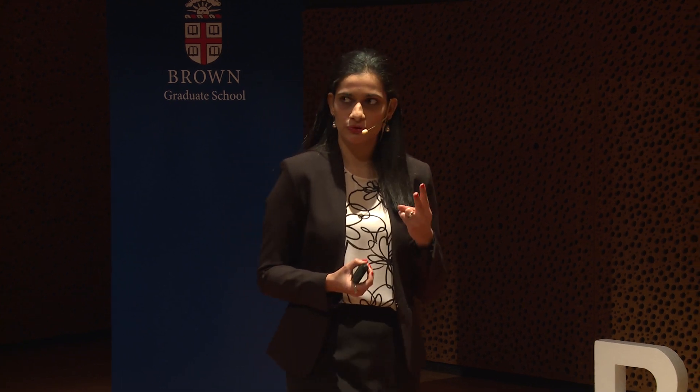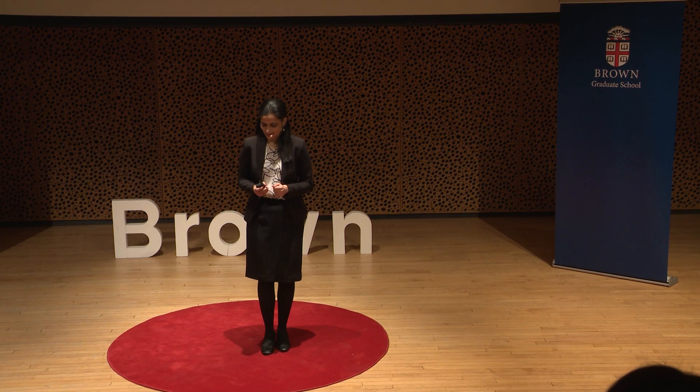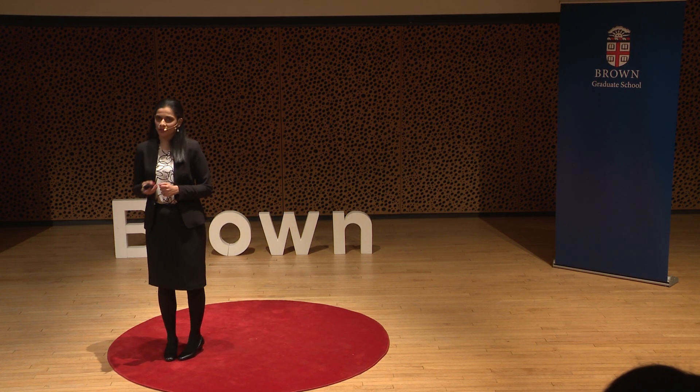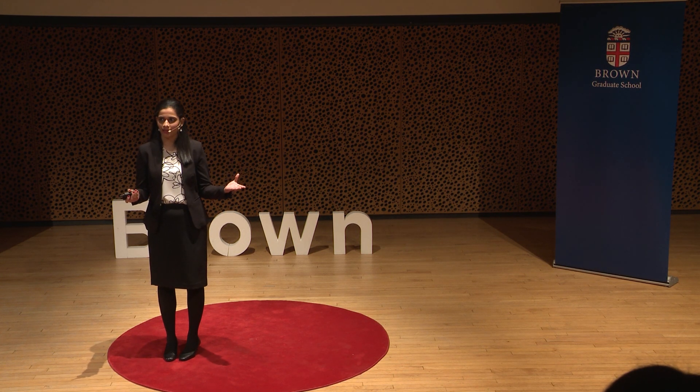Challenge two: Can I prove to you that I don't know something? Seems paradoxical, right? I can always pretend to not know. Then comes along the next big idea: what if the proof of not knowing something is the knowledge of something else?